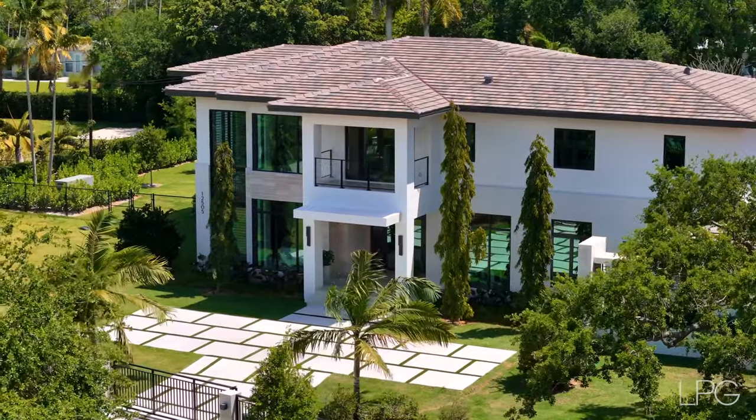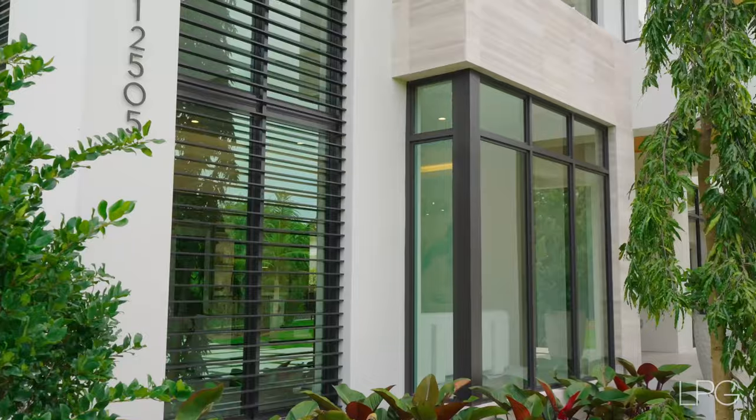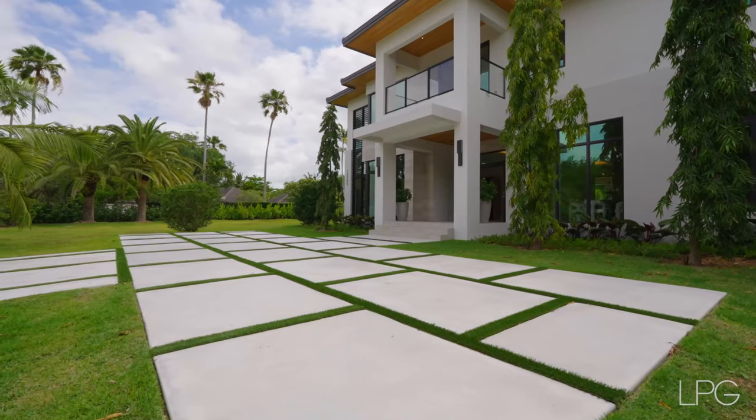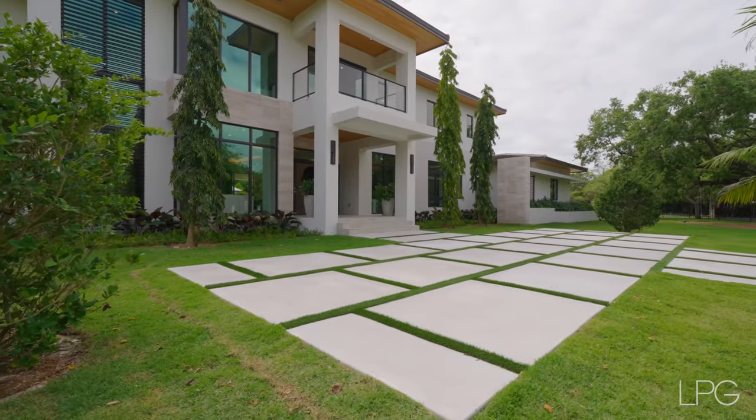Let's look at the house from the entrance point. We see a modern Florida construction by award-winning Holop Homes on almost an acre of land. The house was finished in January of 2024 and boasts an expansive floor plan.